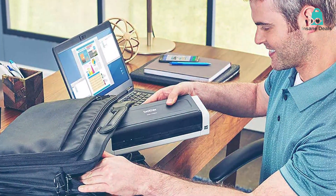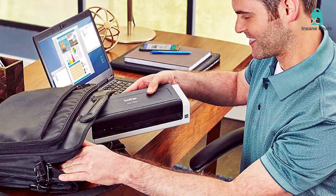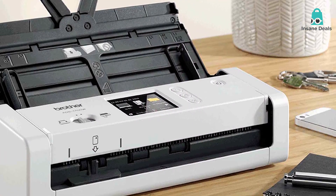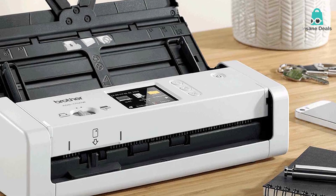In conclusion, the Brother ADS-1700W is a solid choice for professionals who demand top-tier performance and wireless convenience from a document scanner.